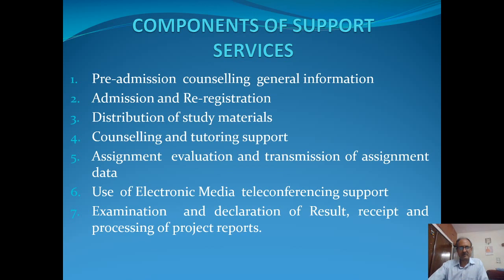After proper information has been provided, the next component is admission and re-registration. Once a student has decided, he or she goes for admission. These days everything is being done online. Once you are registered, except for certificate and diploma programs which are of fixed duration — six months or one year — for bachelor's and master's degrees, to graduate to the next level, either the next semester or next year, one has to do re-registration. Re-registration is essentially required for that, and the time schedules and other details are provided.